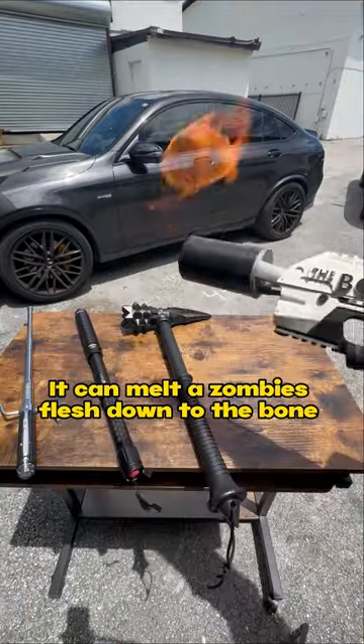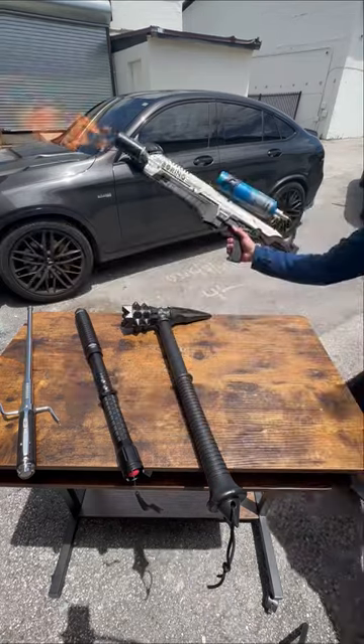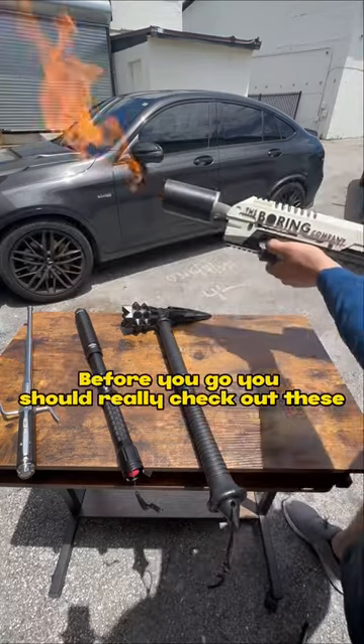It can melt a zombie's flesh down to the bone. You should not try this at home. Before you go, you should really check out these.